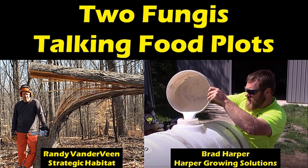Welcome to another episode of Two Fungies Talking Food Plots, a podcast dedicated to helping hunters grow better food plots with less work, less equipment, and better food choices, so landowners will have the most attractive food plots in their area that will hold deer and last longer into the hunting season. My name is Rainey Vanderveen of Strategic Habitat, and my co-host is Brad Harper of Harper Growing Solutions, both based in West Michigan.